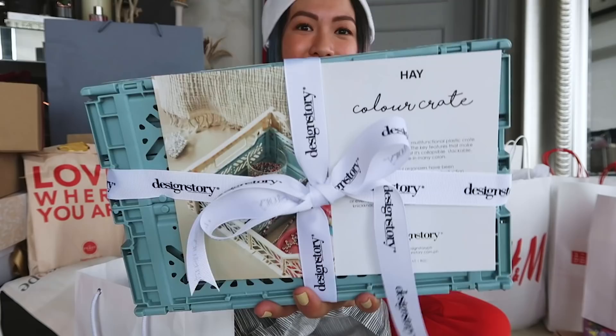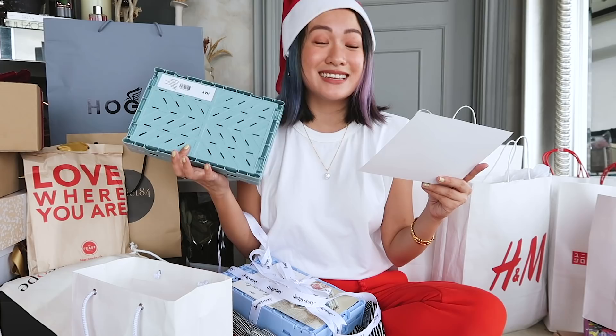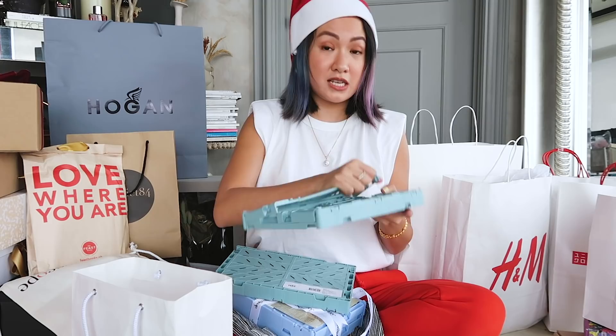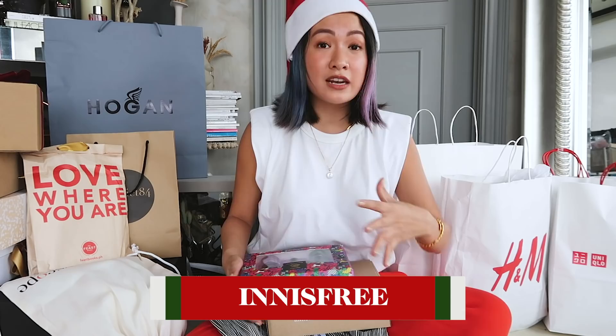These are called the Hey Color Crate. I got two crates. It's a multifunctional plastic crate with a ventilated design — collapsible, stackable, and easy to put away because it's super thin. Let me show you — tada! So cute. Thank you Design Story.